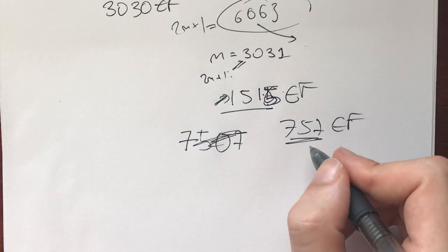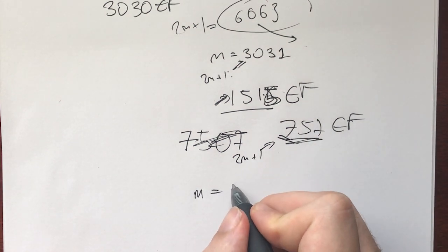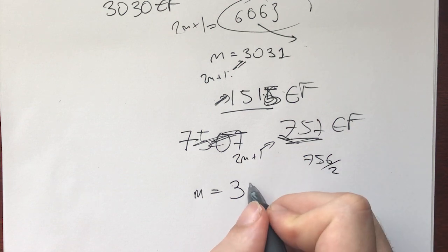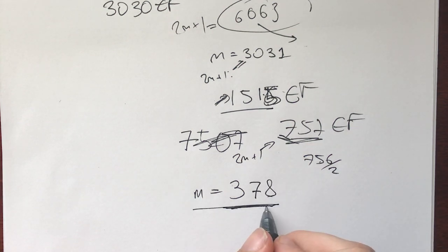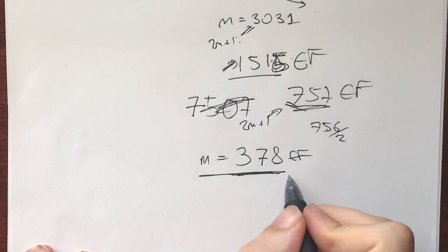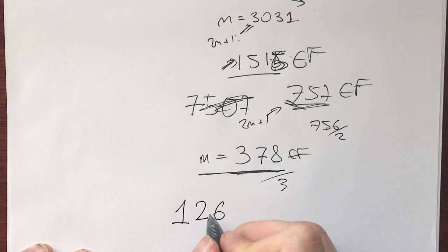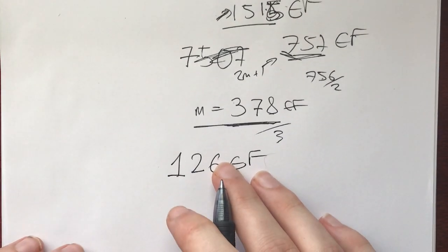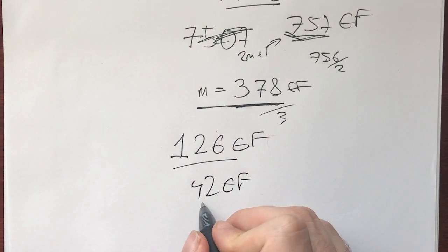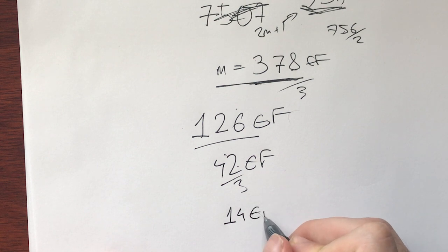757 is also odd, so 2m+1=757 gives m=378, which is fantabulous. 378 is even and divisible by three, so dividing by three gives 126, which is also fantabulous. 126 is again divisible by three, so we get 42 is fantabulous. Dividing by three once more gives 14 — a really small fantabulous number!